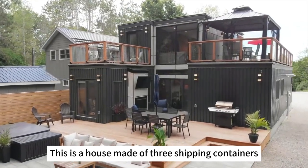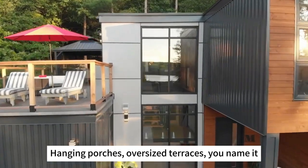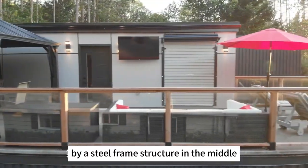This is a house made of three shipping containers, with hanging porches and oversized terraces. The three containers are connected together by a steel frame structure in the middle.